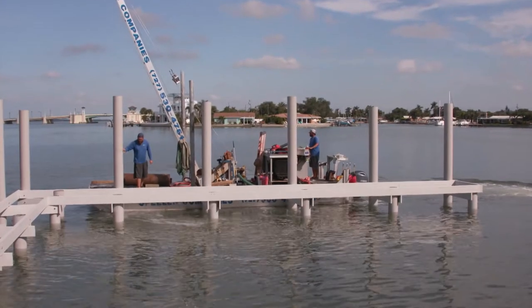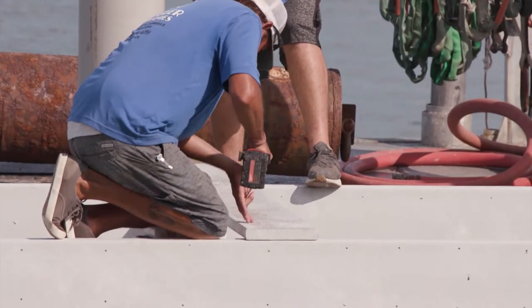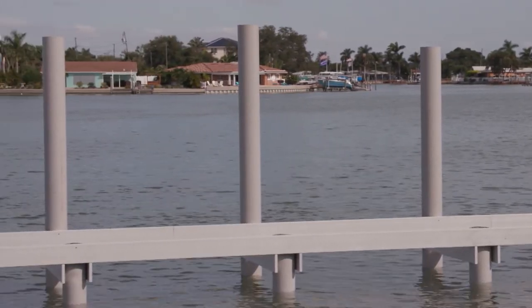We at Spieler Companies specialize in building docks and seawalls, and we do some underpinning which is fixing sinkhole houses. We'll do a small job, we'll do a large job, we'll replace a deck board, we'll replace a piling, or we'll custom build a dock — and the one that's here is a custom built dock.